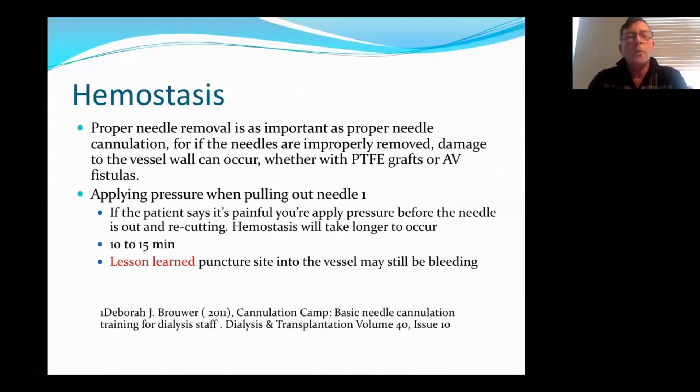And hemostasis — proper needle removal is as important as proper cannulation. Apply pressure when pulling out the needle. If the patient complains it's painful, then you're applying too much pressure and hemostasis will take longer because you're re-cutting the patient. You should be holding for 10 to 15 minutes without taking shortcuts. The puncture site into the vessel may still be bleeding — and we've seen this with ultrasound. You can see hematomas that aren't visible on the skin but are visible when you use an ultrasound machine. A lot of this information came from Deborah Bowers with her cannulation camp paper in 2011.